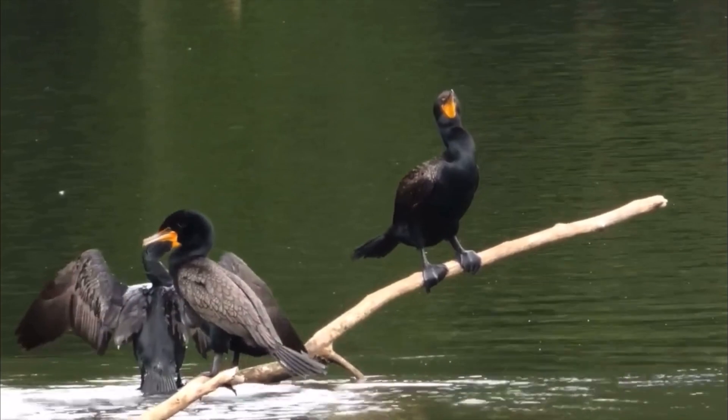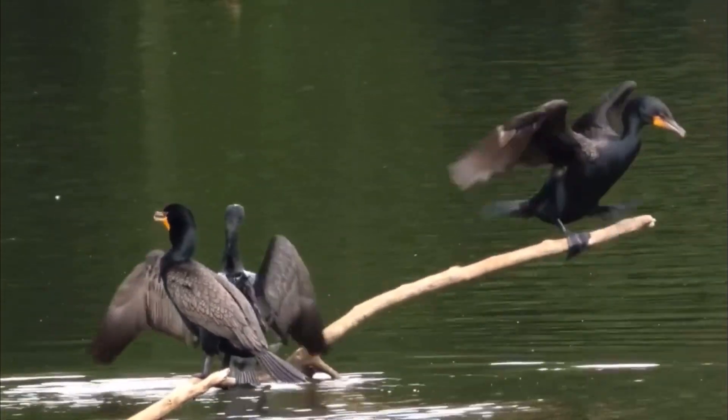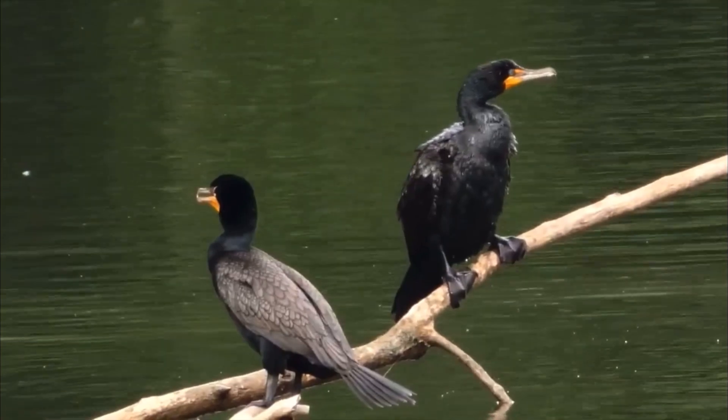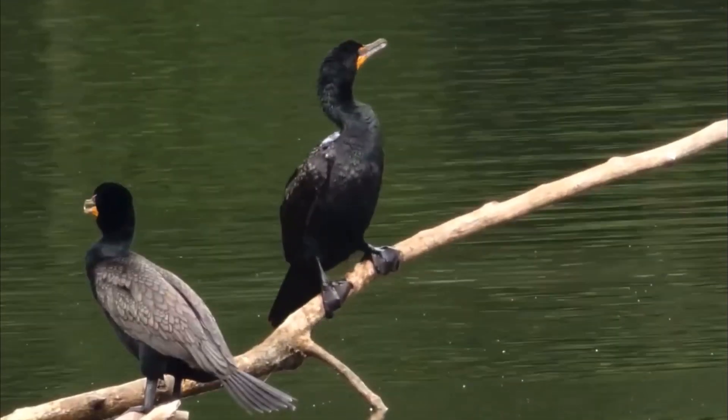They have small heads and long S-shaped necks, and they have a thin, strongly hooked bill. Adult double-crested cormorants are brownish-black and have a small patch of yellow-orange skin on their face. Immatures are browner overall.